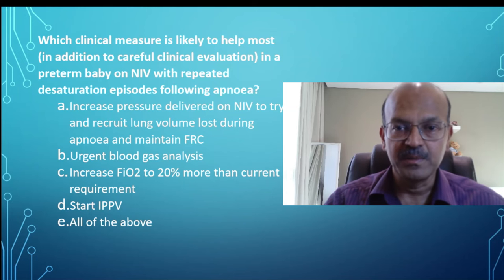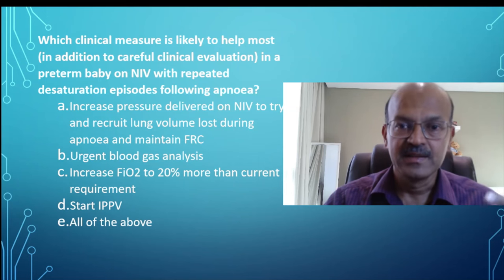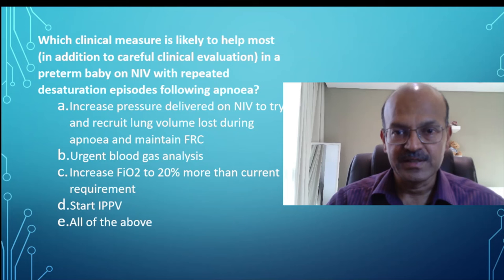Here we need to stimulate the baby, position the neck, make sure the feeding tube is in the stomach appropriately, there is no reflux, and we look at recruiting the lung. And of course, if this keeps happening, you need to consider sepsis.